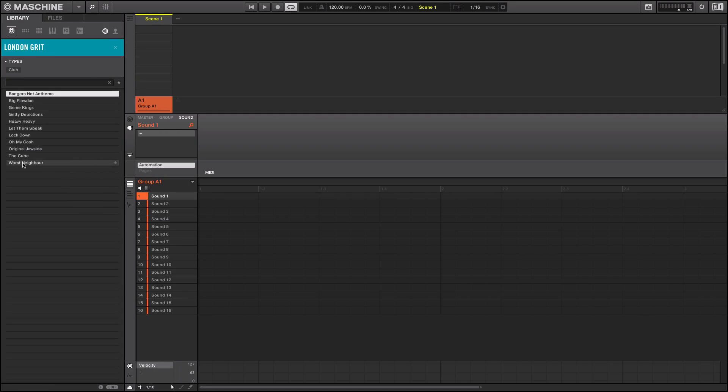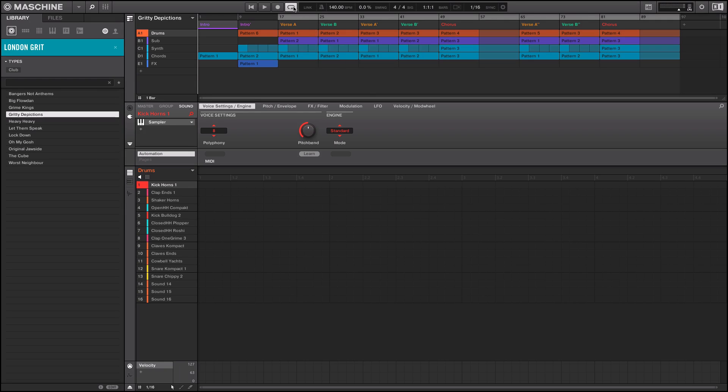I haven't gone through any of this — this is all going to be on the fly. I'm not going to try to make a beat, I'm just going to go with the vibe. I'm jumping on this one called Gritty Depictions and I'm just going to use the re-trigger icon and have some fun. Let's see what's in here.